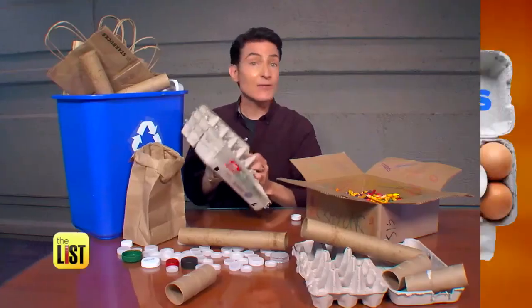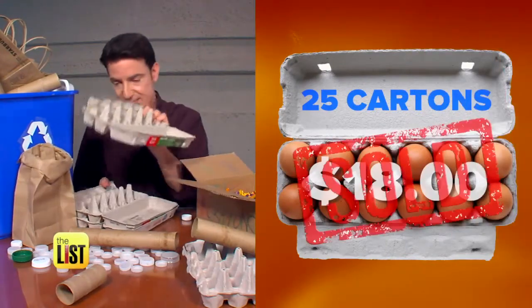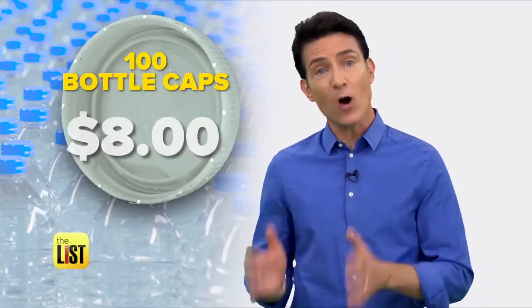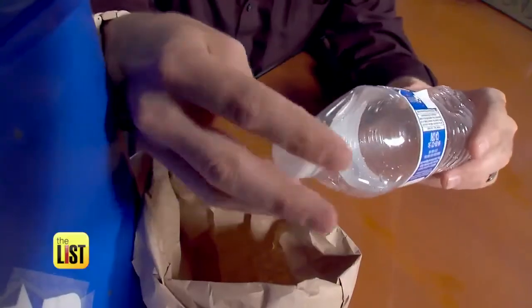Love omelets? A set of 25 egg cartons recently sold on eBay for 18 bucks. And 100 plastic water bottle caps sold for $8. So before you put these in the recycle bin, just take the caps off and put them in a bag next to it — you'll have a hundred of those before you know it.